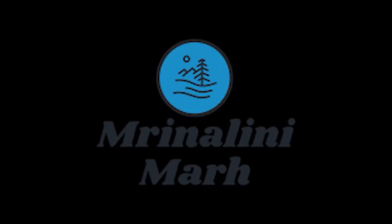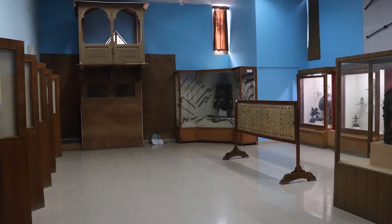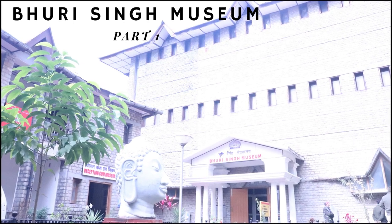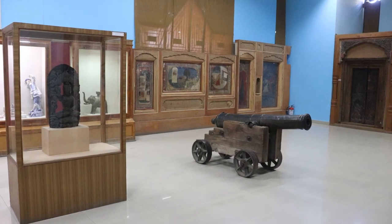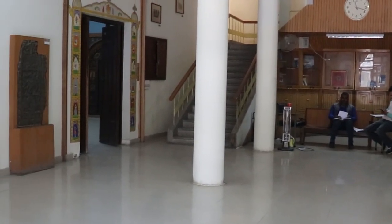Hello everyone, welcome to my YouTube channel. This is Part 2 of the Bhoori Singh Museum series. In Part 1, I covered the history and the central hall of the Bhoori Singh Museum. In Part 2, I will cover the Chamba Gallery, which is on the right side of the central hall.